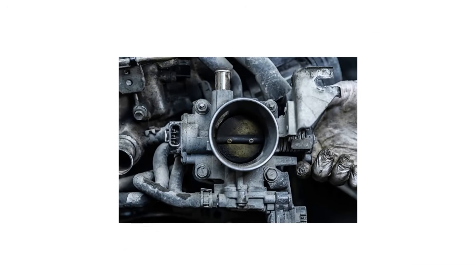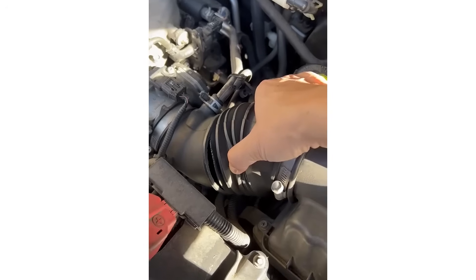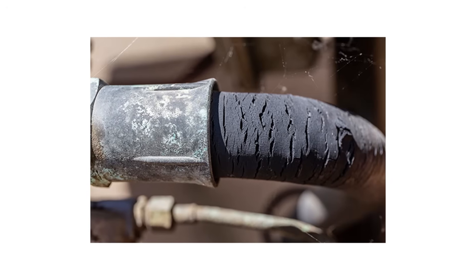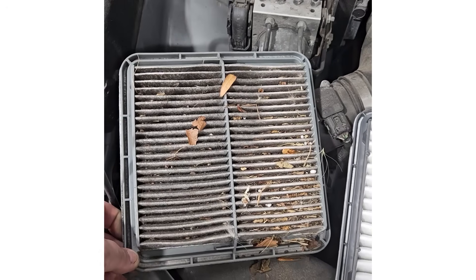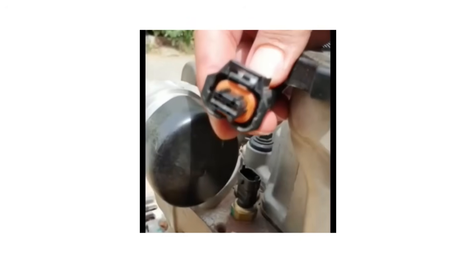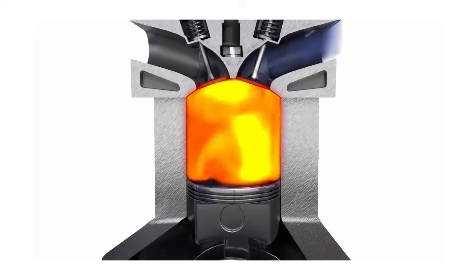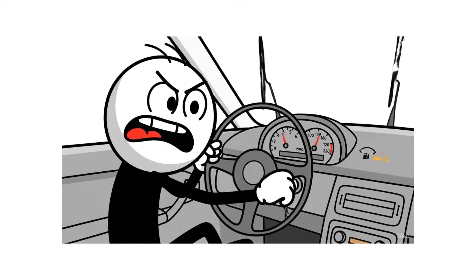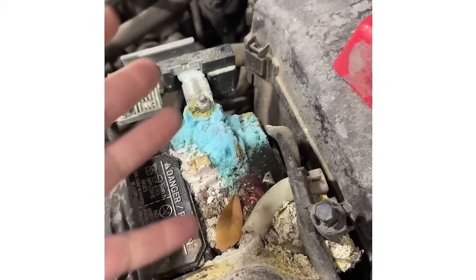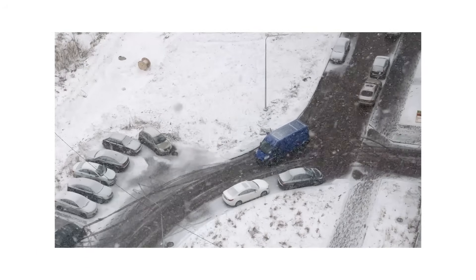Carbon builds up in your throttle body and idle air control valve, making cold idle rough and causing stalls. Vacuum leaks from cracked hoses let in unmetered air, causing lean running — cold weather makes rubber hoses brittle and worsens cracks. A dirty air filter throws off fuel mixture. Your coolant temperature sensor tells your engine computer how much extra fuel to inject; if it's faulty, your engine might get too much or too little fuel. Corroded electrical connectors and bad grounds show up as hard starts, and these problems get worse in the cold.